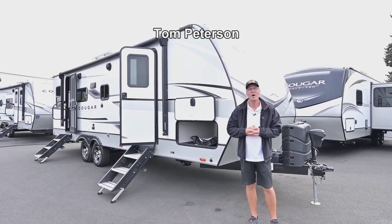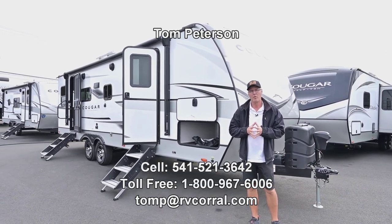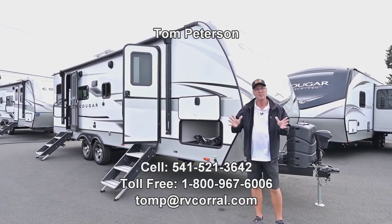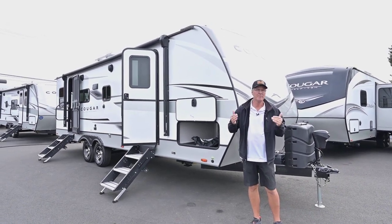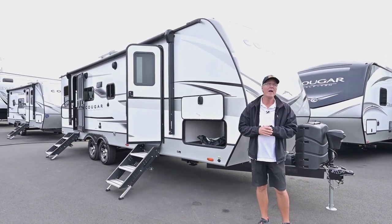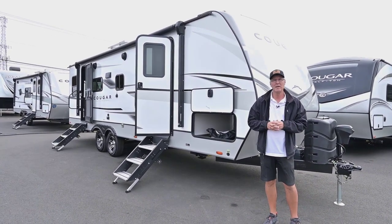Hi folks, I'm Tom Peterson here at the RV Corral in Eugene. This is a really open floor plan — it's got big windows in the back end and lots of space in the kitchen and living area where we spend most of our time. This is a brand new 2023 25RD SWE.